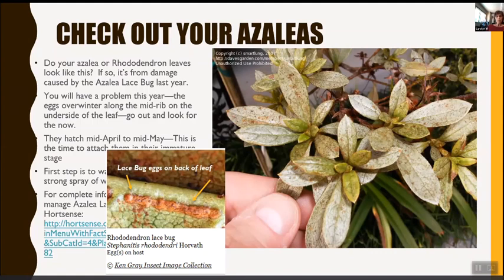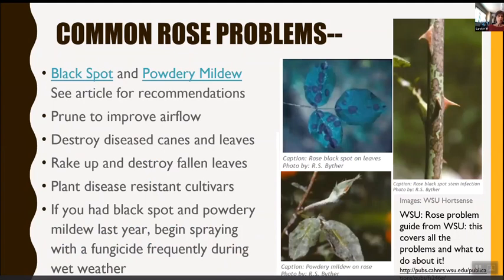Common rose problems — we do live in a wet climate, and black spot and powdery mildew are two things our roses deal with a lot. Prune your roses to increase airflow, which cuts down on moisture. Cut out and destroy diseased leaves, and break up and destroy fallen leaves. Look for resistant cultivars. If you had black spot or powdery mildew last year, begin spraying with a fungicide frequently during wet weather.